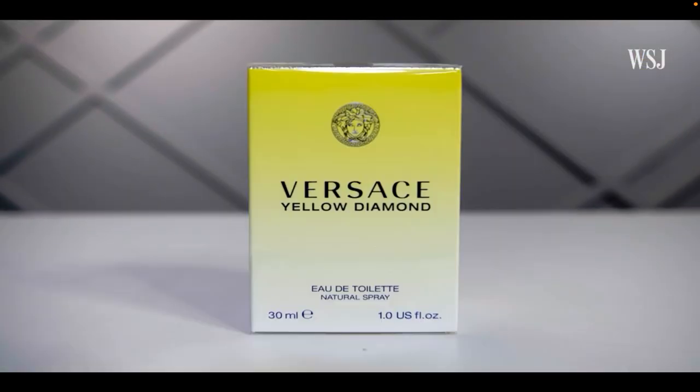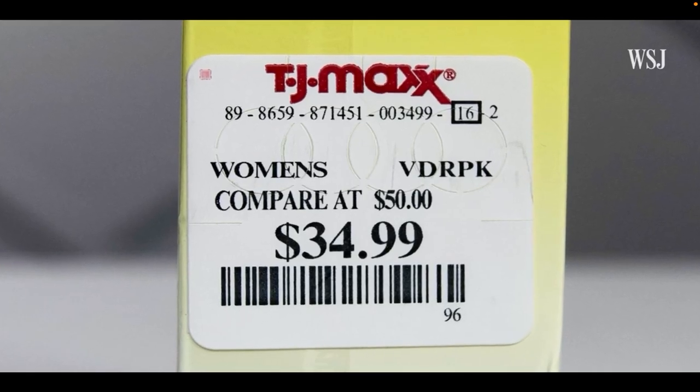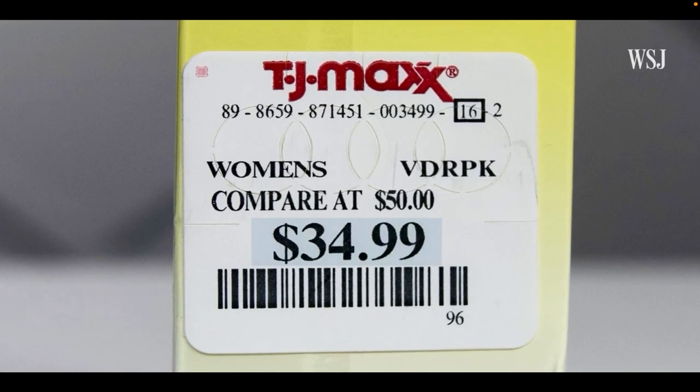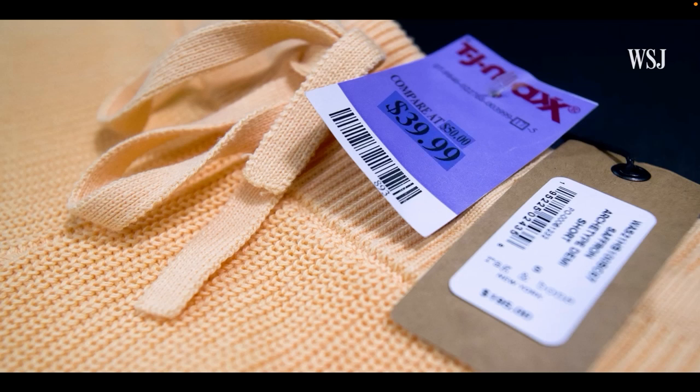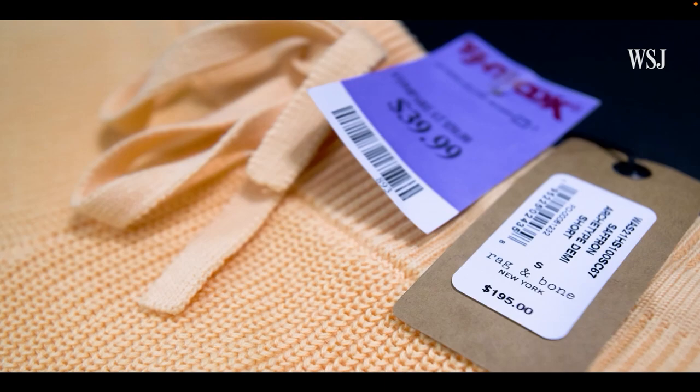But there's a catch — just the fact that the price is low is not enough. What you need is also a reference price, because people don't know how much things cost. That's where something known as the anchoring effect comes in. At TJ Maxx, most items have two prices: the TJ Maxx price and a comparison price. People anchor on the regular price and then see exactly how much of a deal they're getting. Take these rag and bone shorts — a TJ Maxx in Manhattan sold them for about $40 with a comparison price of $150, but the original price tag listed $195, which would be around an 80% discount.